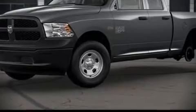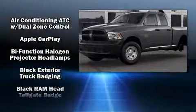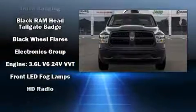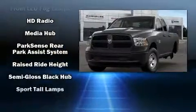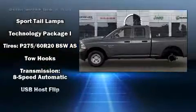Step into the 2021 RAM 1500 Classic. Top features include remote keyless entry, a rear step bumper, front fog lights, a trailer hitch, and one-touch window functionality. Take assurance in side curtain airbags providing head protection in the event of a severe collision.